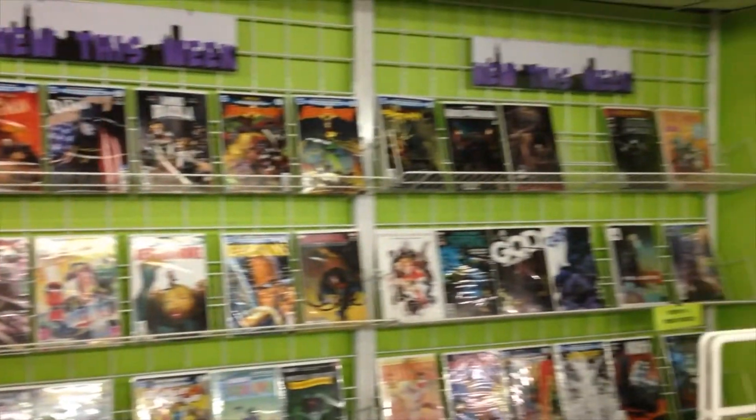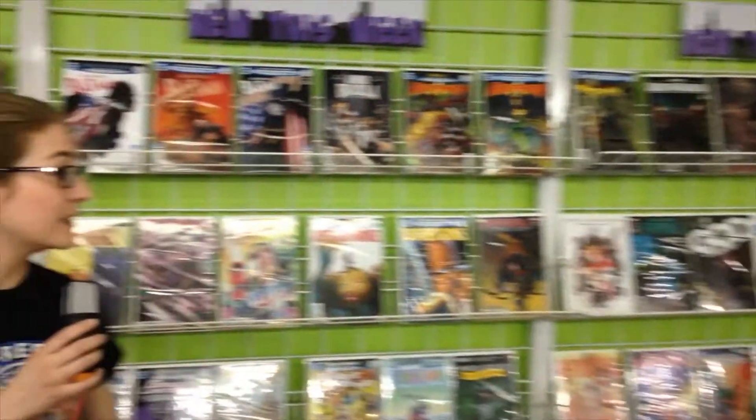Hi everyone, Michelle here. Right now I'm standing in front of our new release wall, so this changes every week based on what's coming out. We get new comics in every Wednesday. You'll see we have our new number ones, so every time we get the beginning of a series or our one shots we'll have these signs up, and you can always check every Friday — the staff does a comic review so you can see what we're interested in this week.